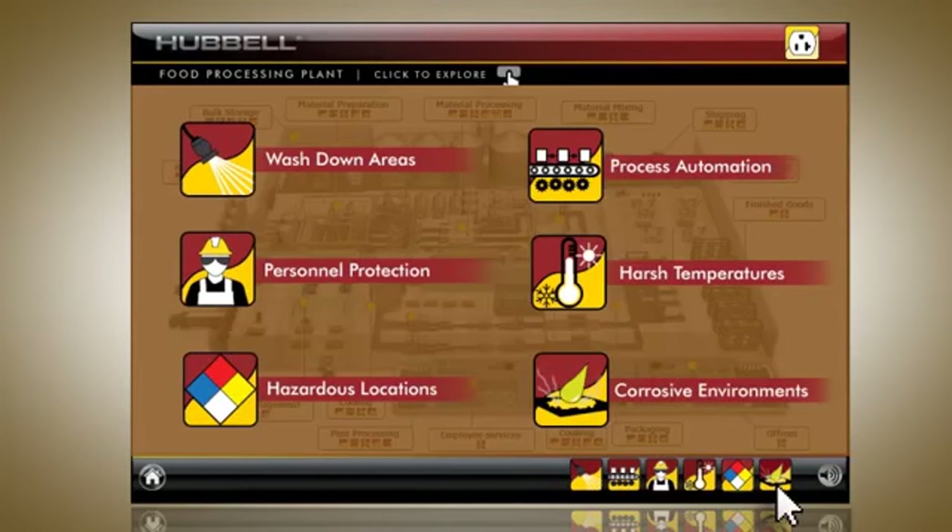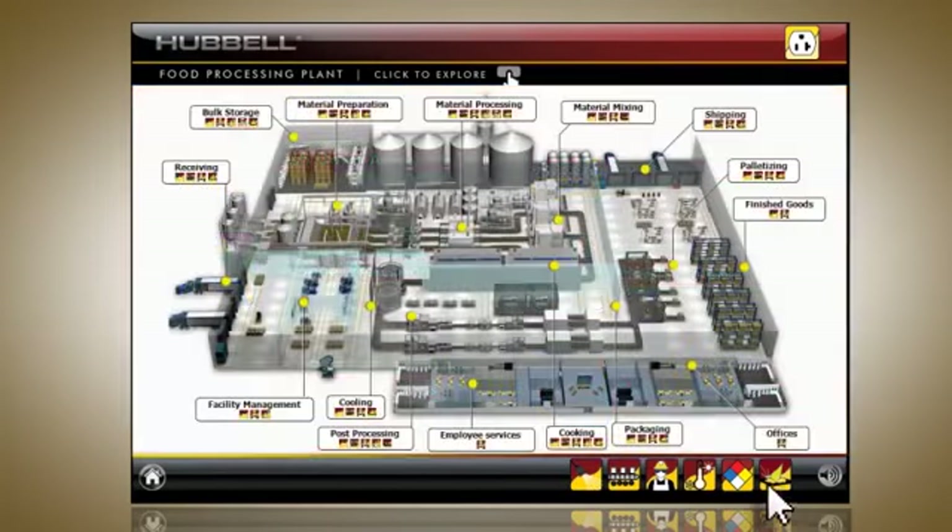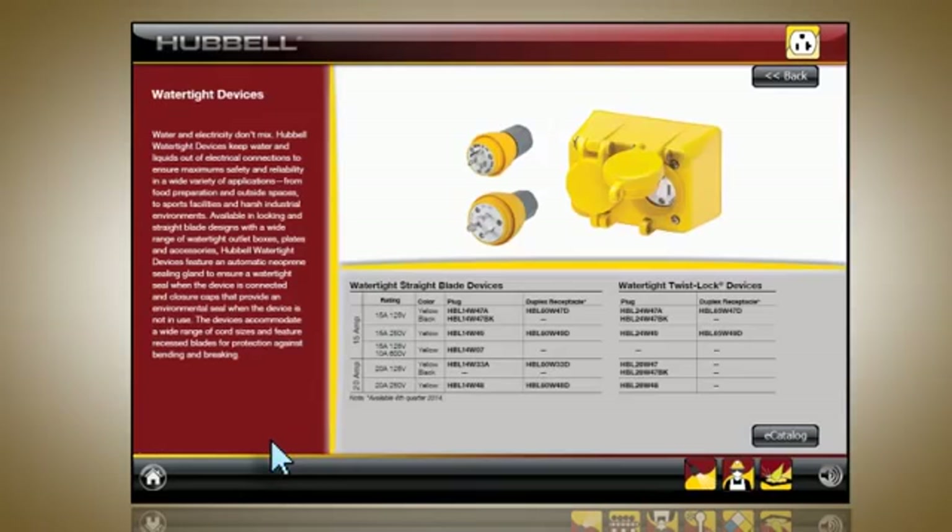These icons will appear on the bottom right-hand corner of the screen as well as on the product tabs themselves. To get started, simply click on one of the 15 unique areas in the plant, such as material preparation and cooking, or non-processing areas like facilities management or shipping. Click on any product tab to view its detailed product page.